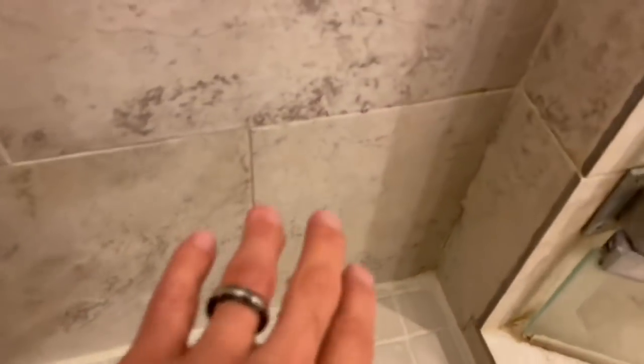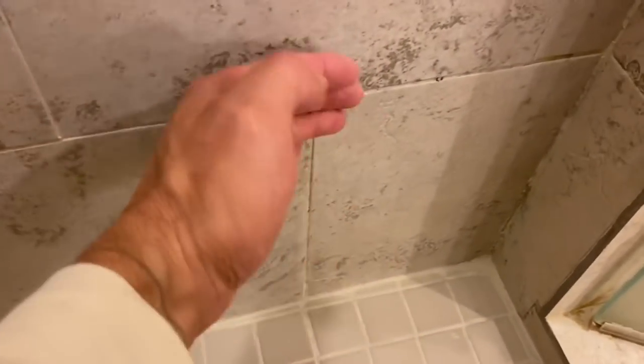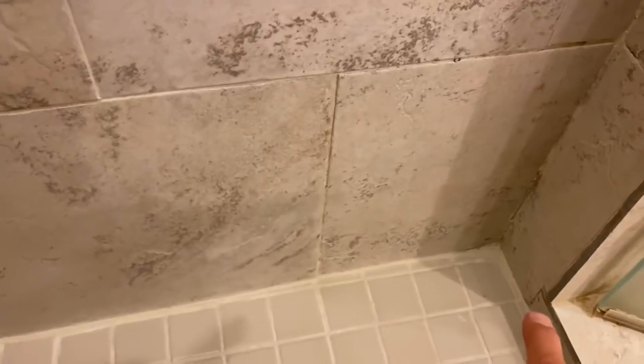You can also see how out of square this wall was built. If we would have done this shower, we would have floated the wall out so that the reveal on that bottom tile would be consistent all the way around. It's probably out about an inch over three feet.